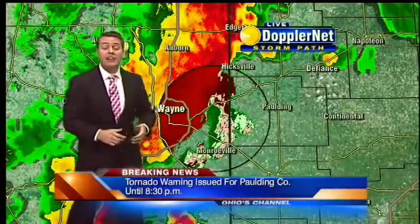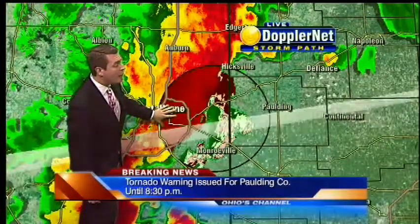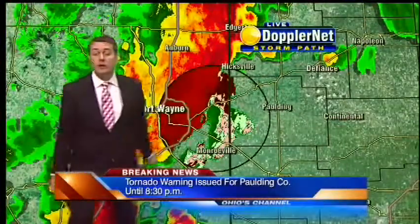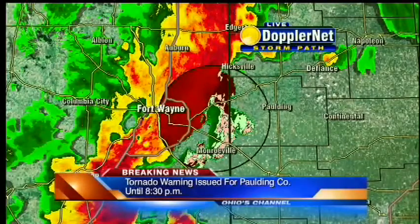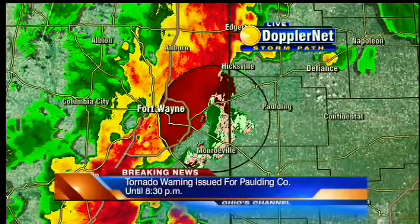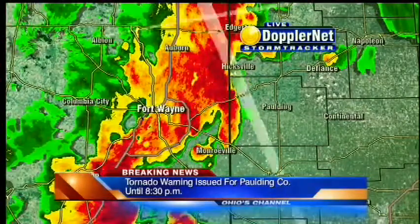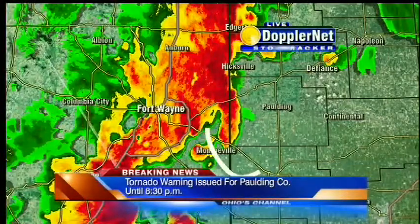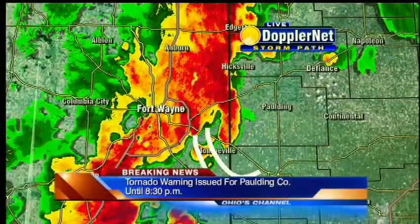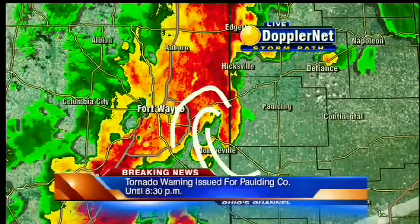And that's indeed why there was that tornado warning issued on this storm cell that's coming out of Indiana and headed eastward into Paulding County. I'll go ahead and remove this velocity data — this wind data — from your picture so you can just see the radar. And now looking at the radar, it also supports this thought as you have winds coming in this direction, feeding into this thunderstorm and winds wrapping around, showing rotation right in here.